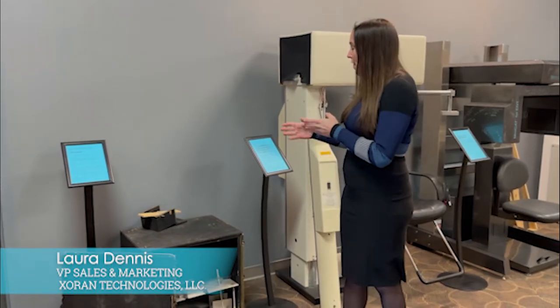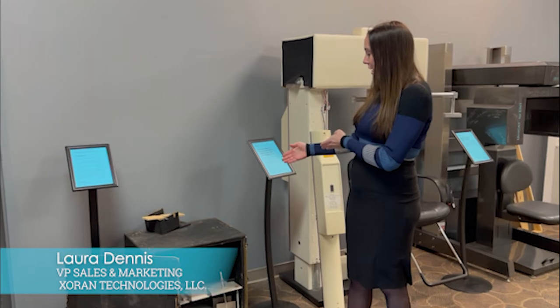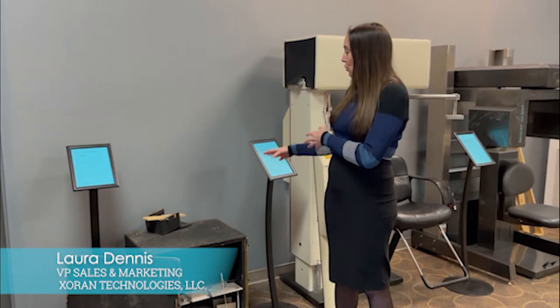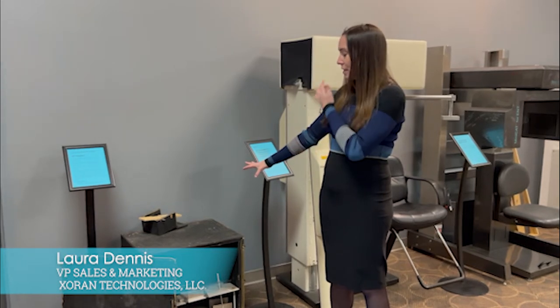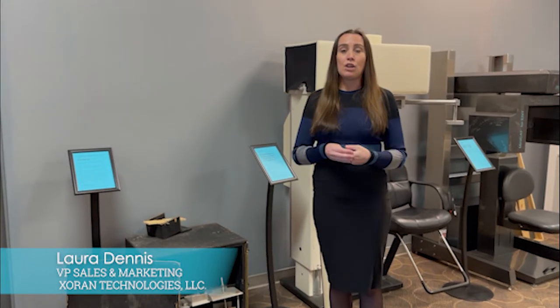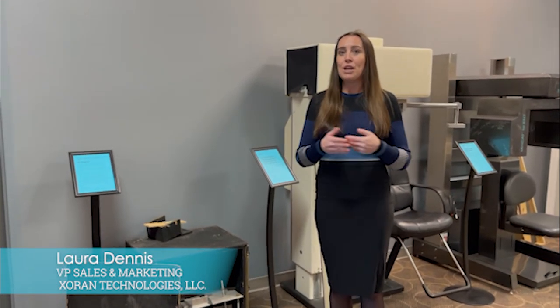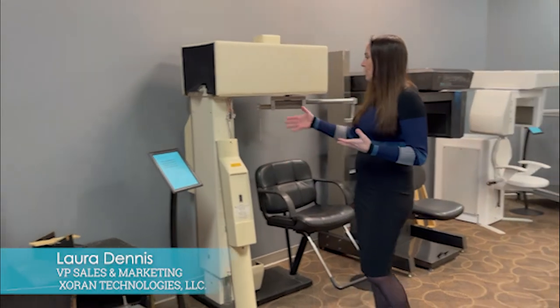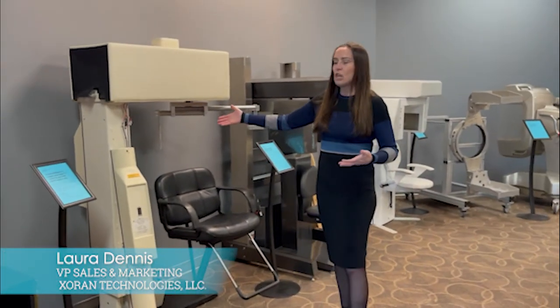With this cone beam CT system, we had our original software architect Misha Racknick — who today is Zoron's CEO — logging in remotely to this box here in Ann Arbor to help develop and design the Zoron CAT software that we have today. It really provides this throughput of history that we have right here in our offices.